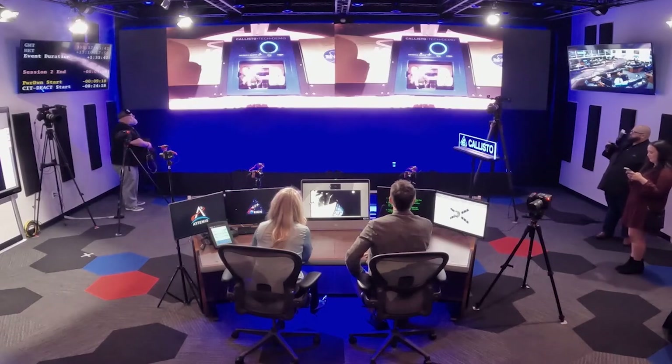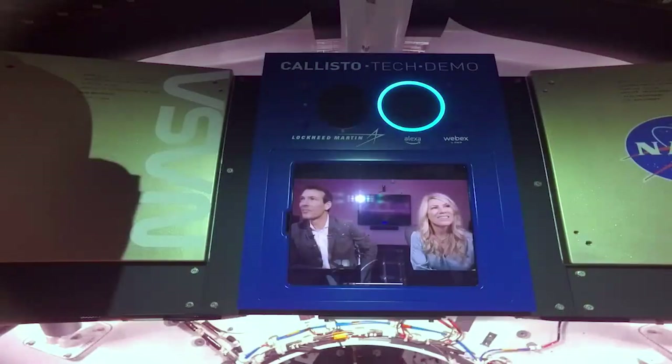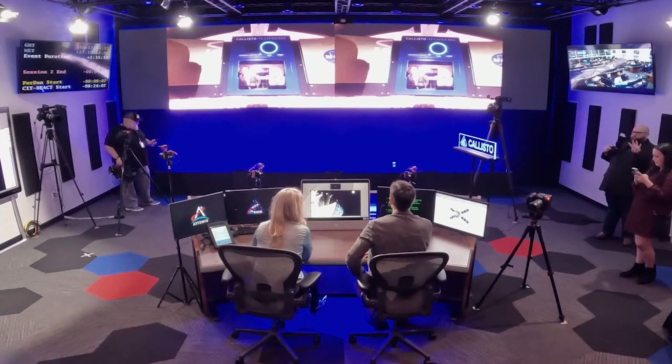Alexa, what is the atmosphere like inside Orion? The pressure inside Orion is 14.2 pounds per square inch. Also, the acoustic environment is very different on board a capsule — it's mainly made of metal, which is very different than a living room. So we had to tune the wake word engine and the speech recognition technology to ensure that Alexa could wake up and understand people.